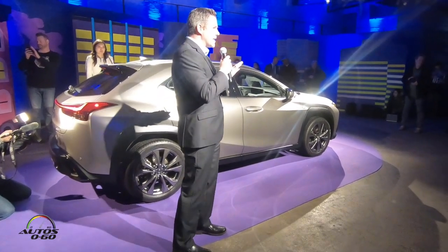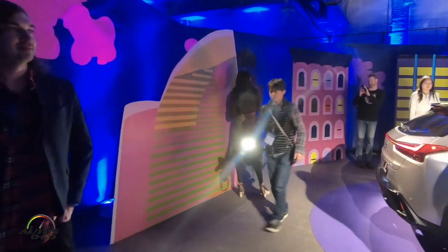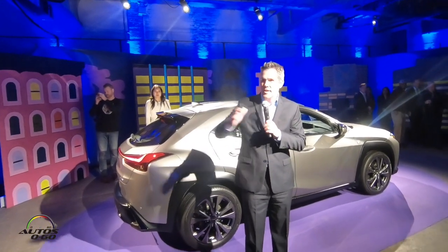But before we get into that, I want to draw your attention to the wonderful arc that surrounds us. We're fortunate enough to have the artist with us here tonight, and I'd like to take the time to thank and introduce the artist, Daniel Heitkamp. Daniel?